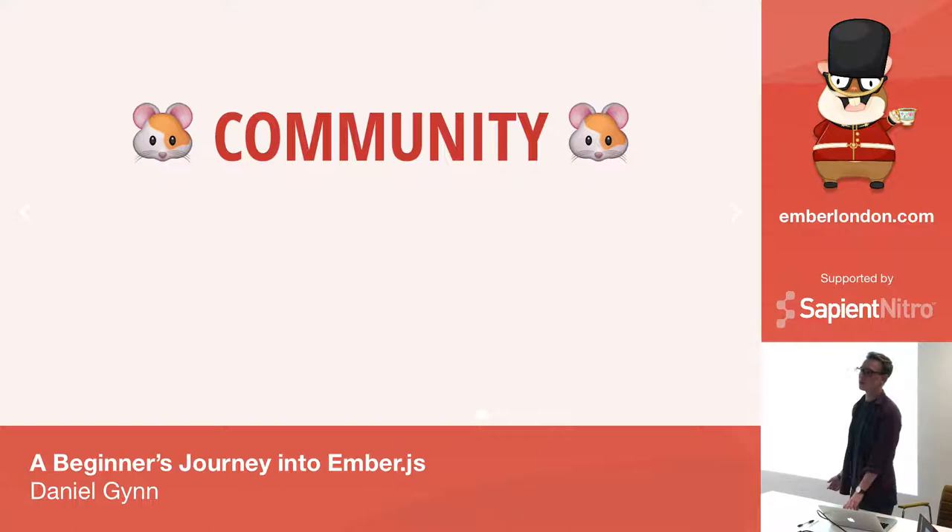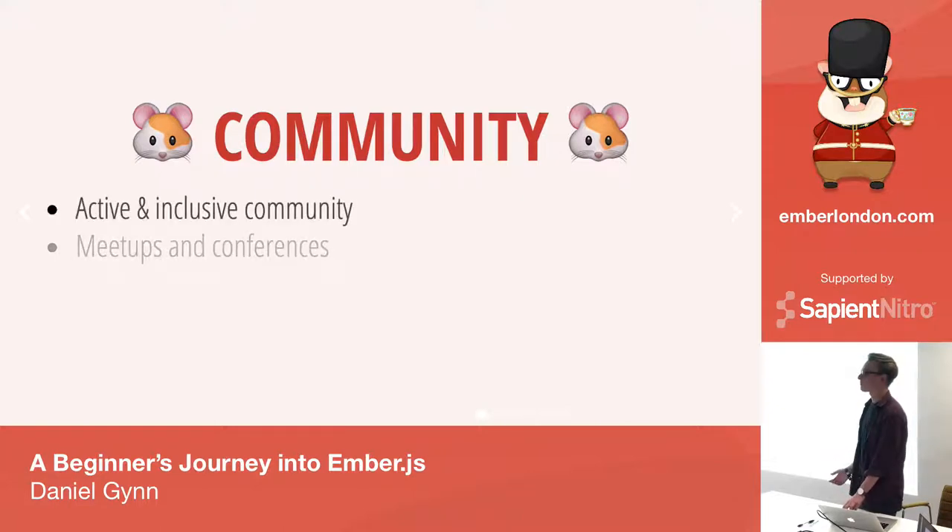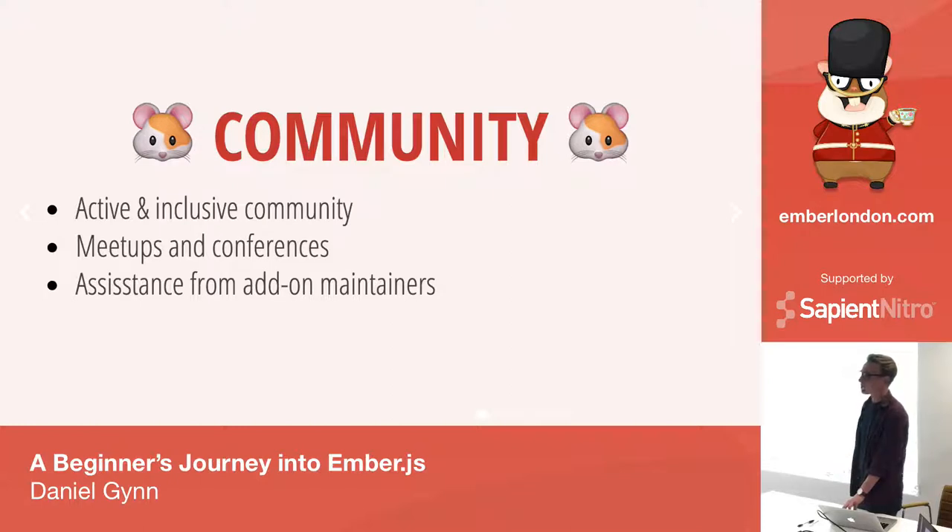Another strong point for me as an Ember developer over the past year was the community — especially events like these where I felt very included. It's very active and I definitely learn a lot every time I come to events like Ember Camp. I've also had great experiences with maintainers of add-ons. If I've ever had an issue, people have been more than happy to jump on Slack or a Skype call to help out.